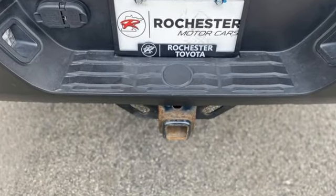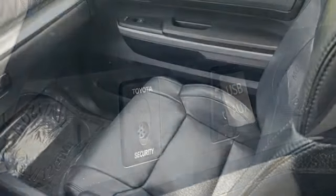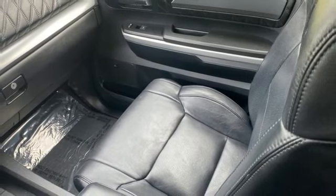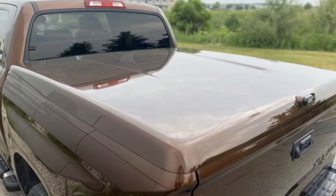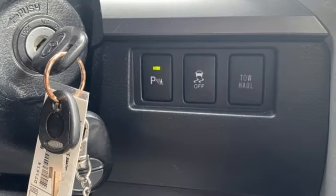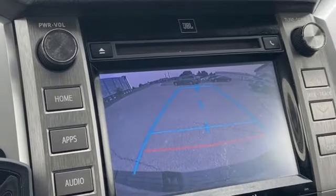i-Force Engine, 4-Wheel Drive, Tow Haul Mode, Express Open & Close Sliding & Tilting Sunroof, Integrated Navigation System with Voice Activation, Memory Exterior Door Mirror Settings, Front Heated & Ventilated Leather Bucket Seats, Trailer Hitch Receiver, Electronic Shift-On-The-Fly, Auto-Dimming Rear-View Mirror.